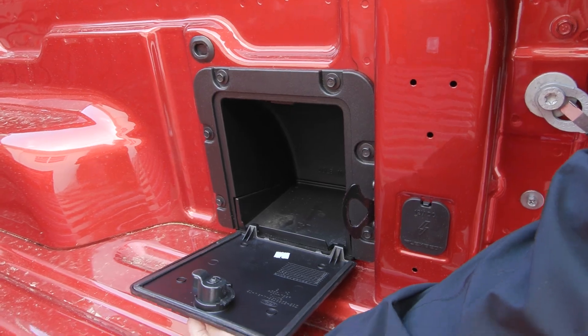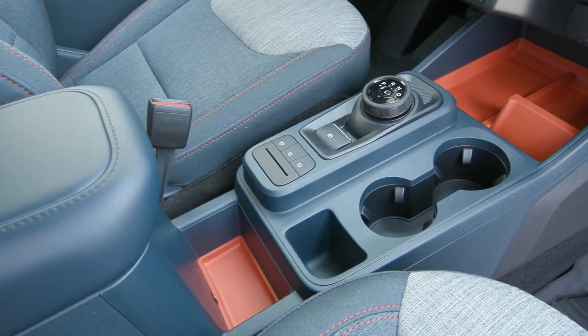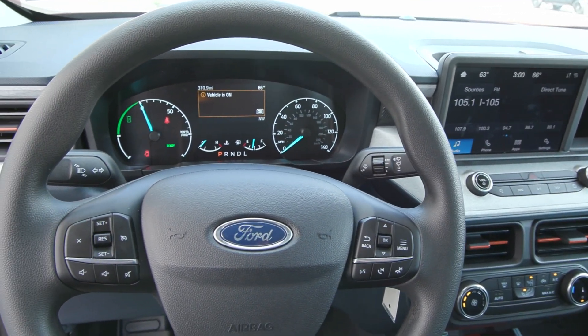You have the unique seating inside, and you also have the all-weather mats in the front and the back. You've got this gorgeous interior with unique textures and colors with orange accents all throughout your cabin.